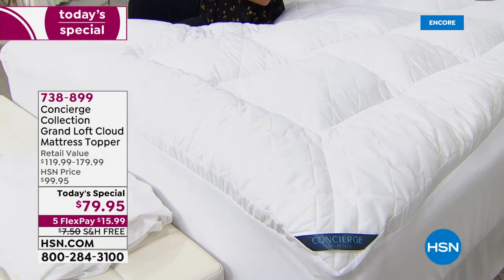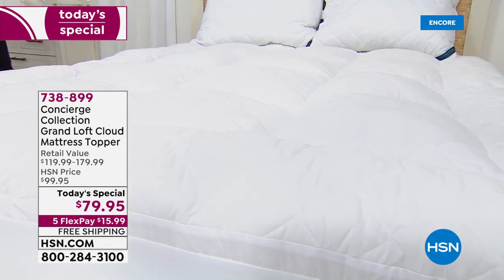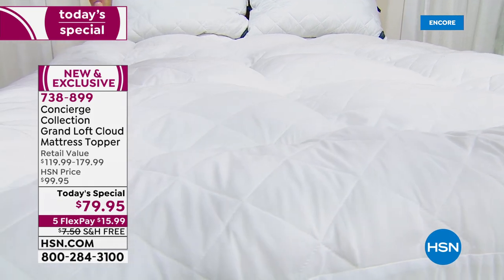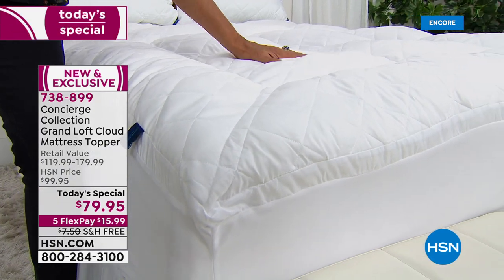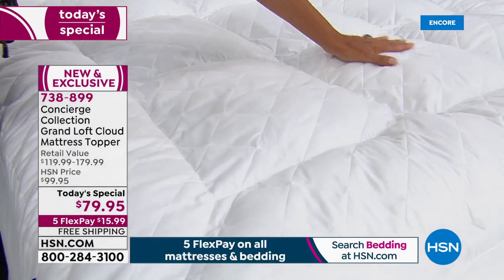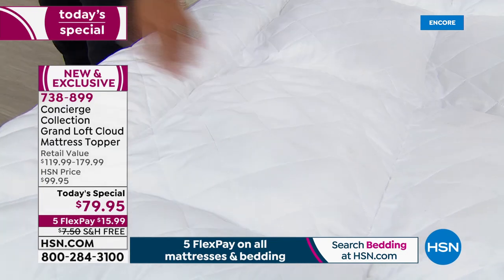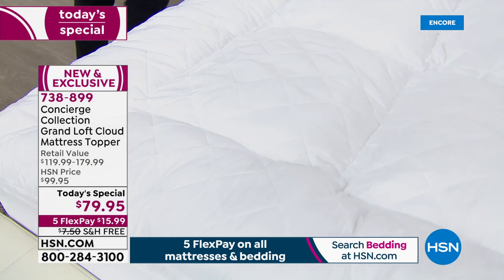It is a slam dunk hit — everybody is jumping all over this one tonight. The main reason: the last time we did the plushest of our toppers from Concierge, it was 24 ounces per square yard. Keep in mind, that's double the standard industry — the standard industry for a mattress topper is 12 ounces. Our next loftiest in the past was 24; this one is 42 ounces of fill. That fill is hypoallergenic, the most incredible feeling — it's like a puffball experience.